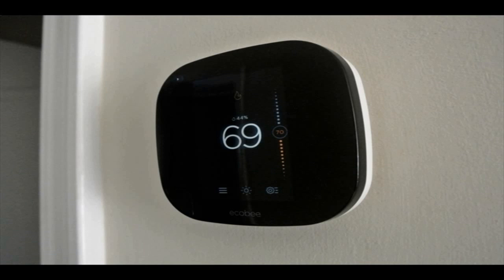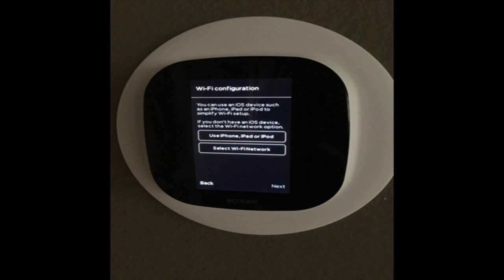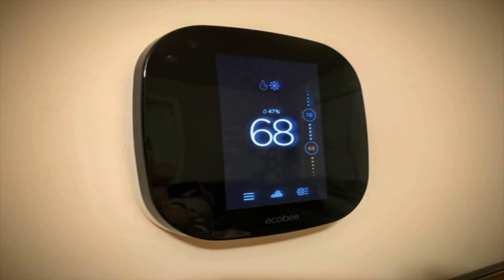If you want to control your thermostat with Siri or Apple's new Home app, the Eka B3 Smart Home Thermostat is one of the best HomeKit models on the market. Today the smart thermostat maker is announcing a more affordable version of their HomeKit-enabled thermostat with the new Eka B3 Lite version.